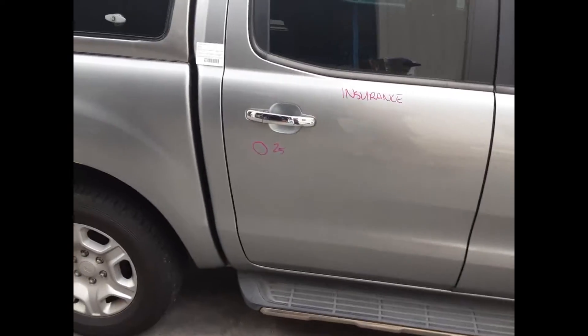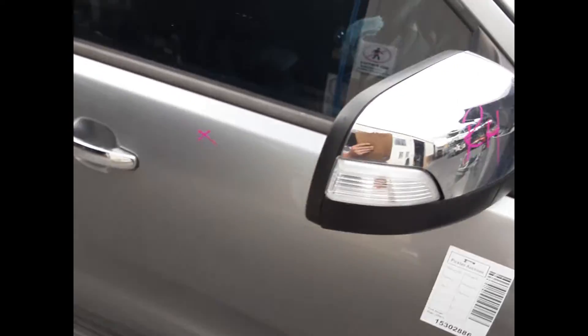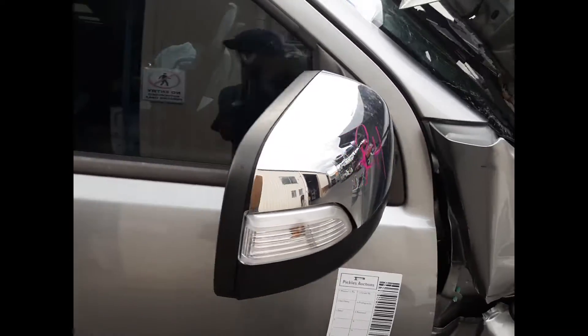Right rear 17 inch factory alloy mag with a good tyre. Right rear door has one small dent. Right power door mirror in chrome with indicator.